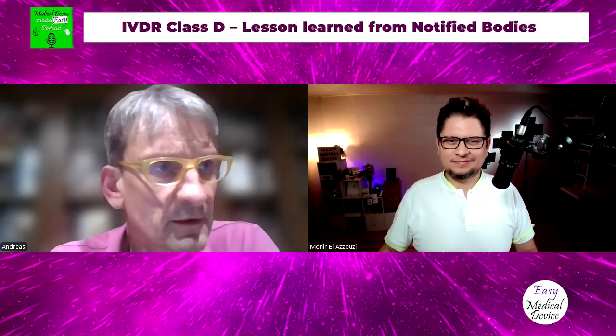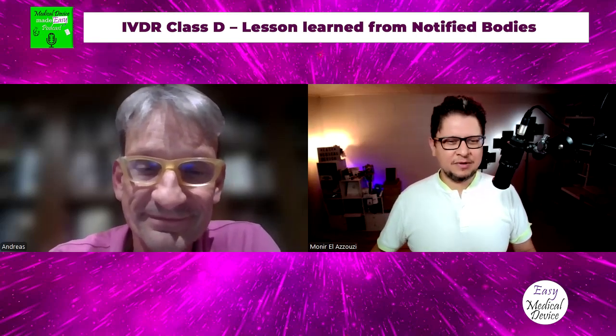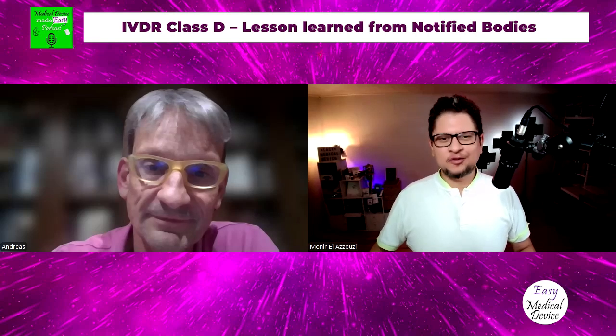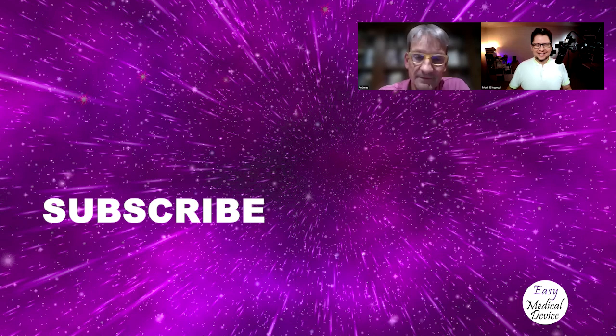My last advice: for Class D devices, keep the date of 1st October in the back of your mind — you do yourself a favor by submitting your application before that date. Also watch the Easy Medical Device channel and others on LinkedIn to keep up to date. Let's keep informing people about these deadlines so they stay on top of it and aren't in trouble in the future. Thank you Andreas, it was a pleasure having you on the podcast.